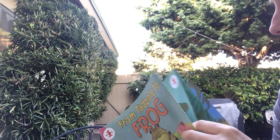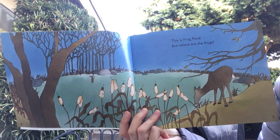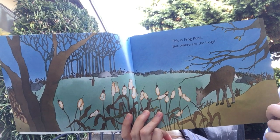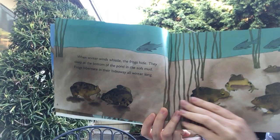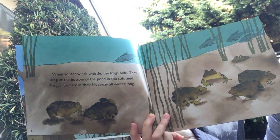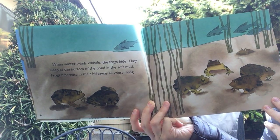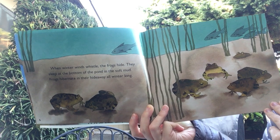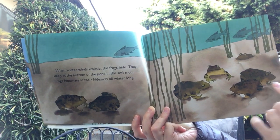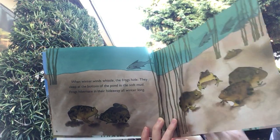From Tadpole to Frog. This is Frog Pond. But where are the frogs? What season does it look like with these trees? When winter winds whistle, the frogs hide. They sleep at the bottom of the pond in the soft mud. Frogs hibernate in their hideaway all winter long. These are the big bullfrogs — they stay there when it gets cold.